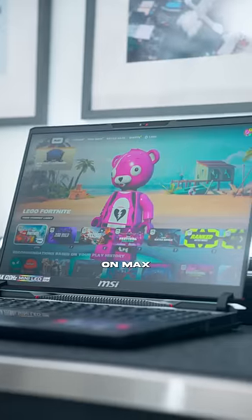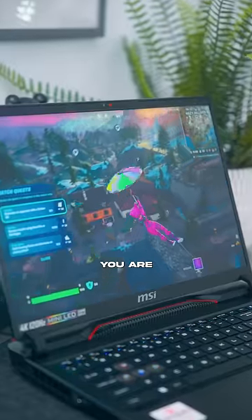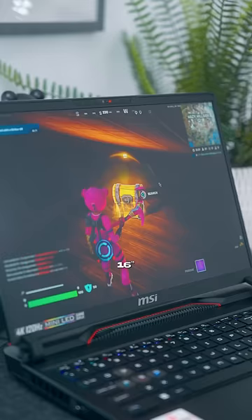I wanted to play Fortnite on max settings and this thing crushed it. The frame rate stayed high and the game looked great — you are playing on a 120Hz 16-inch mini LED screen.